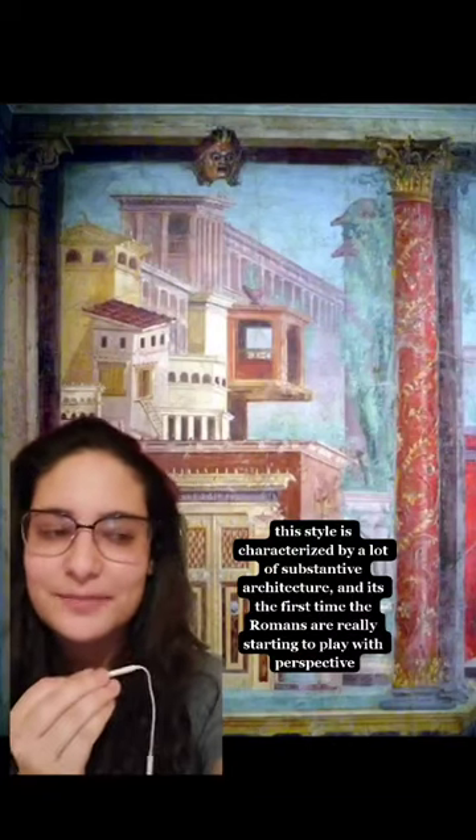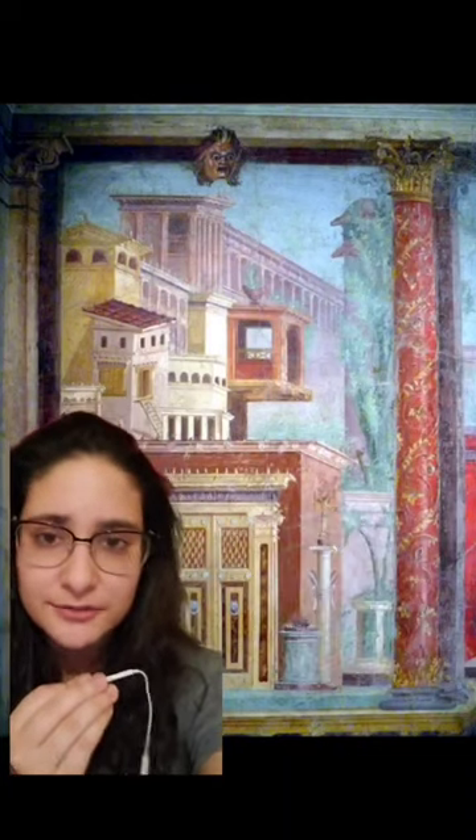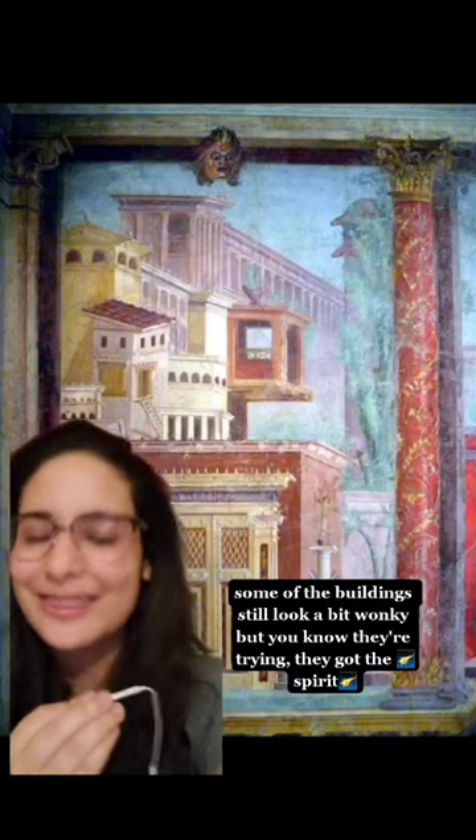This style is characterized by a lot of substantive architecture, and it's the first time the Romans are really starting to play with perspective. Some of the buildings still look a bit wonky, but they're trying. They got the spirit.